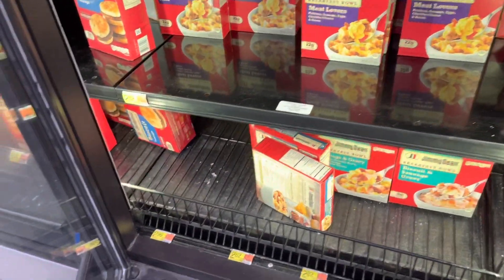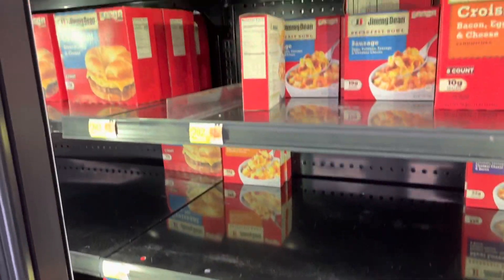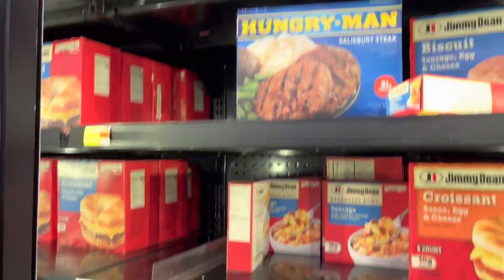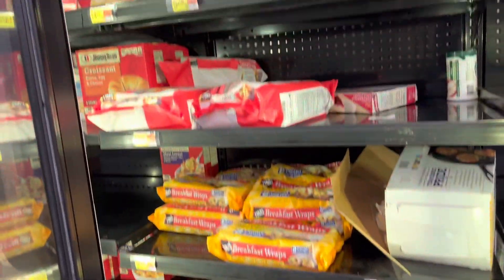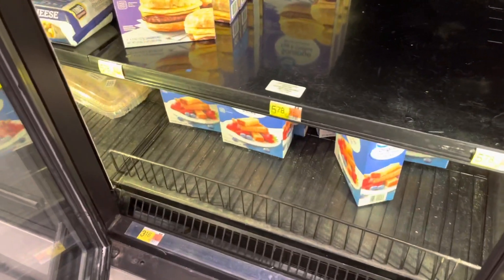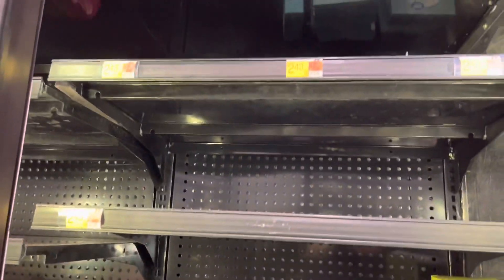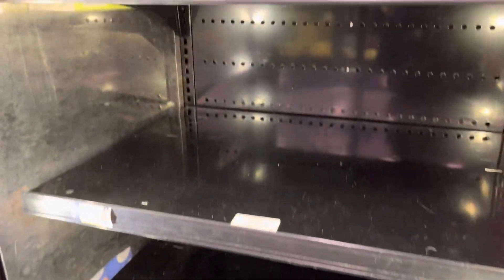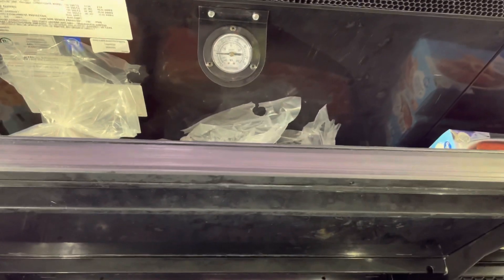They have some Jimmy Dean breakfast bowls left — $2.82. These are breakfast wraps. This is the Great Value brand breakfast sandwiches and toast sticks — there's only about four or five of those left, and only one of the turkey sausage kind. There are pancakes for $2.46 up top, and I can't even see what else is up there — I'm so short.